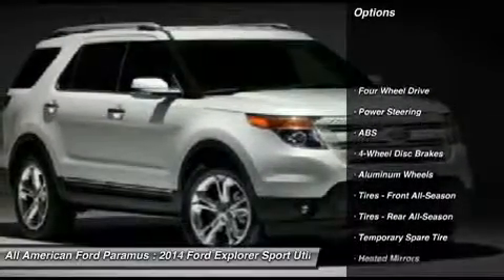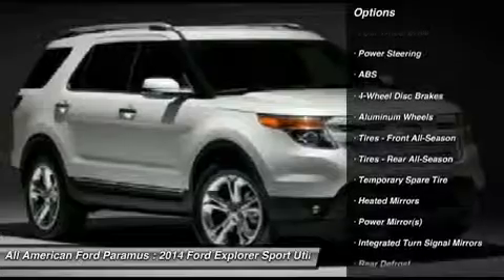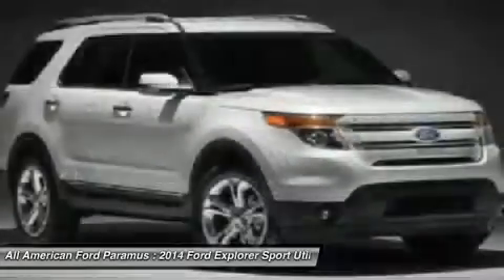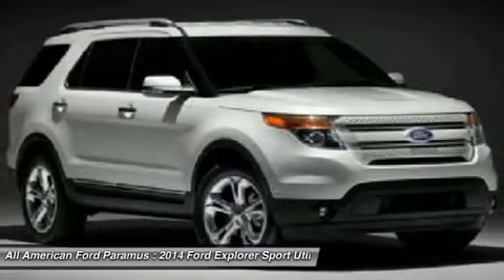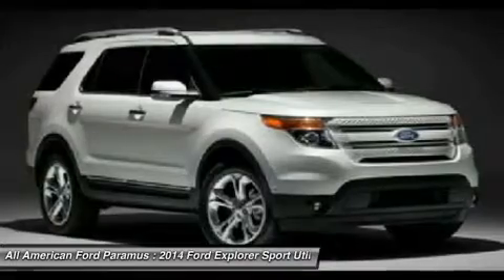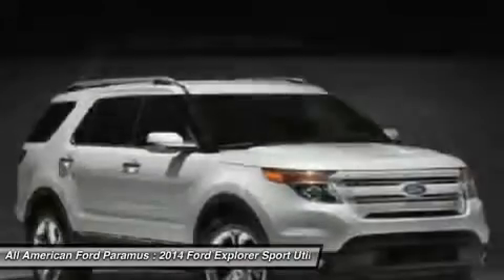Anti-lock braking system, power passenger seat, steering wheel audio controls, air conditioning, power steering, adjustable steering wheel, cruise control, four-wheel drive, keyless entry, floor mats. If affordable style and reliability are what you're looking for,